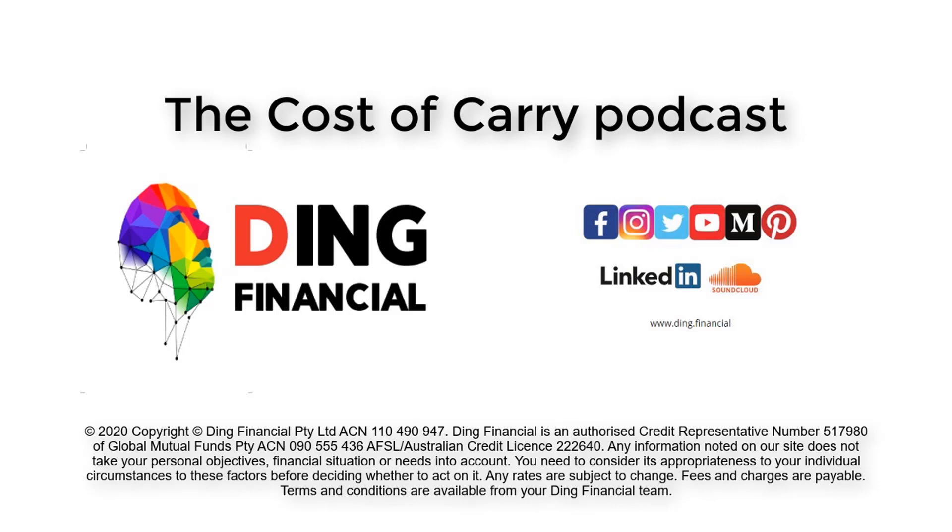The First Home Loan Deposit Scheme is a federal government-backed initiative that allows first home buyers to buy a home without needing a large deposit. Generally speaking, most lenders like to see a home buyer contribution of about 20%, which equates to around an 80% LVR, or loan-to-value ratio. When the deposit drops below 20%, the buyer is often asked to pay what is called Lenders Mortgage Insurance, or LMI. LMI is an insurance policy that effectively protects the lender if the value of the property falls significantly or the borrower gets into financial trouble. While LMI is a one-off premium, the cost can be well over $10,000.